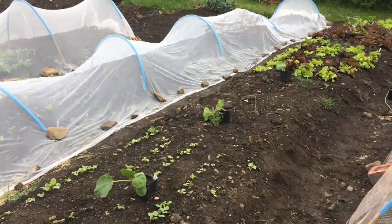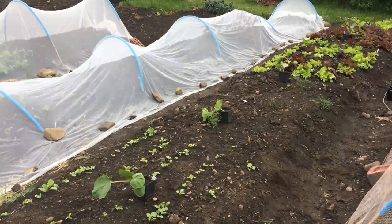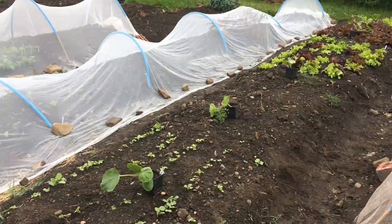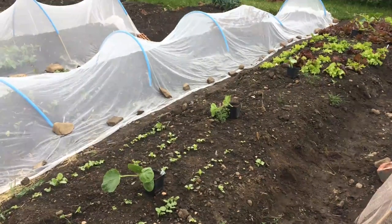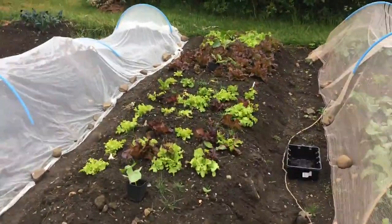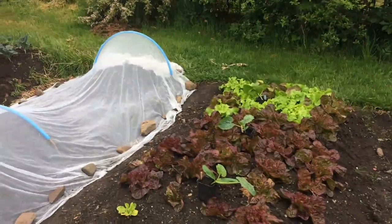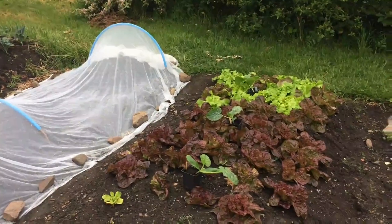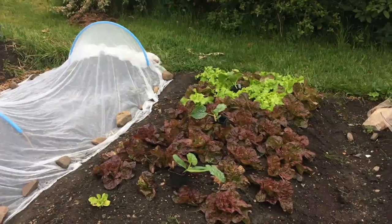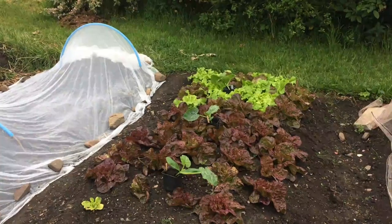Butternut squash is the best known — you'll see it in the shops — but there are lots of other varieties. These are big sprawling plants and they need a lot of room, so plant them three to four feet apart. Down the other end of the bed we're going to put in three courgette plants. They have a more bushy habit so they can be planted a little bit closer together.